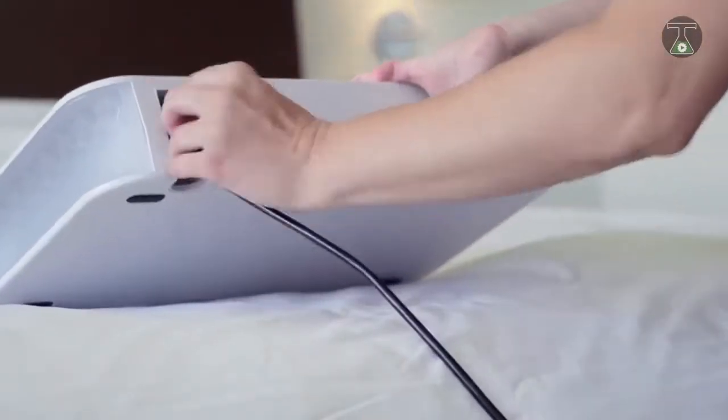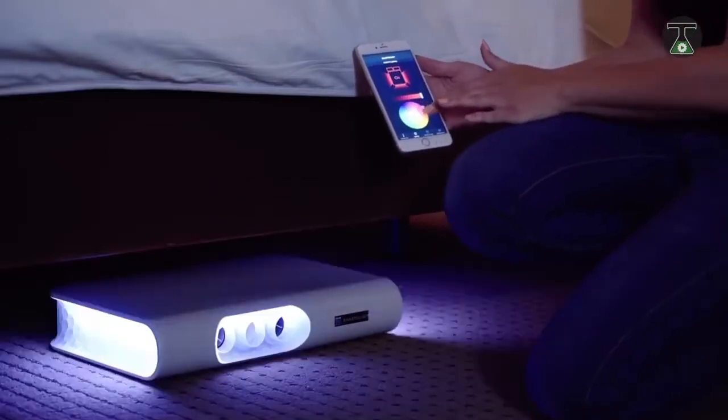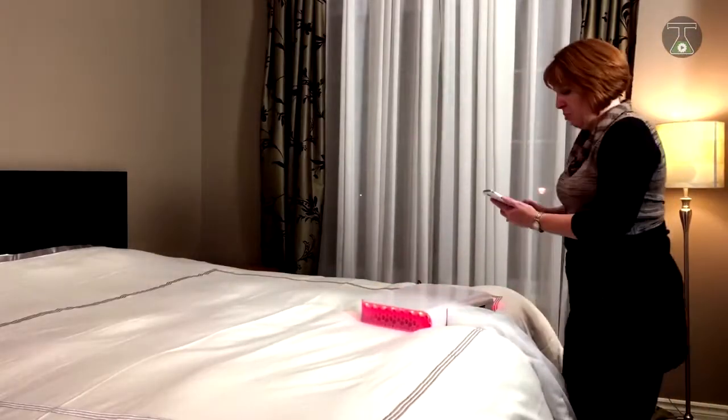You can determine the exact time you want your bed to be made with the use of a mobile application, and you can pre-order this time-saving device for $269 US dollars for a single bed and $279 US for a double bed.